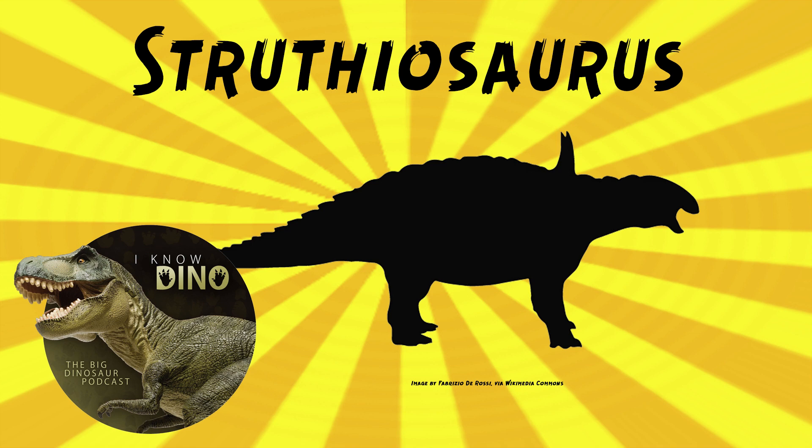All those bones turned out to be from Struthiosaurus, so we can't use Danubiosaurus anymore. Bunzel knew the brain case was from a reptile, but it was different from lizards and crocodiles — it was low, compact, and had a gradual curve to the skull roof. So he thought the brain case could be from a dinosaur, but he wasn't sure.